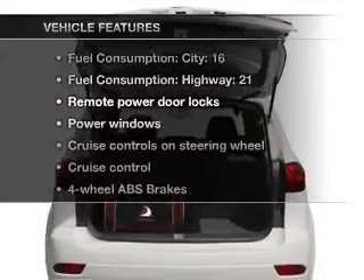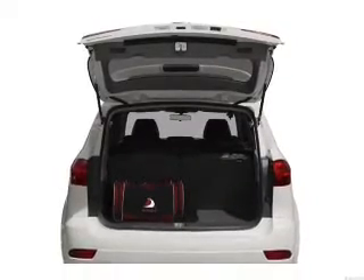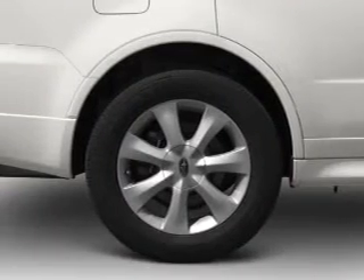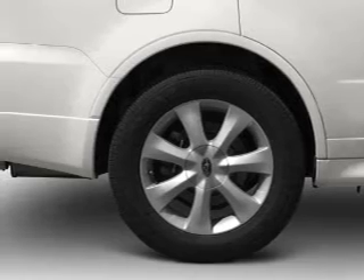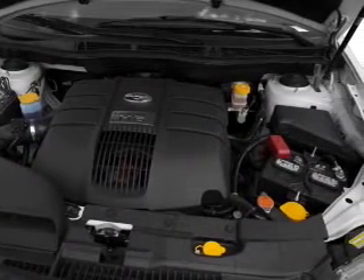Enjoy these notable features included in this vehicle: air conditioning, power door locks, power windows, power steering, cruise control, power mirrors, an alarm system, an AM/FM stereo with an MP3 player, and an adjustable tilt steering wheel.